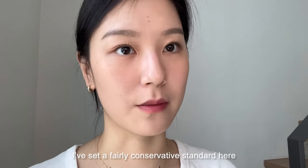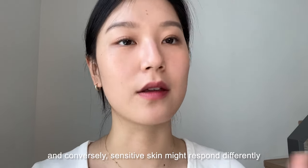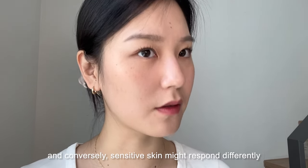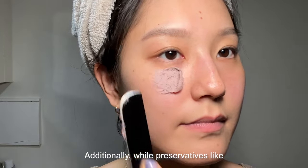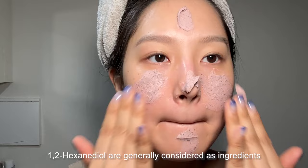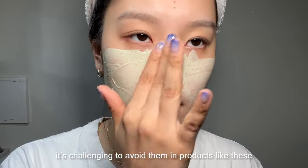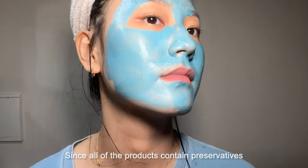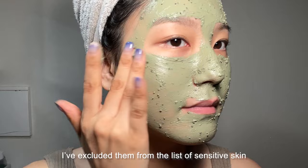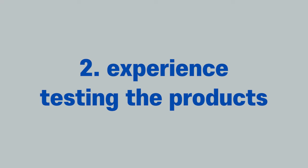I've set a purely conservative standard here, as even non-sensitive skin can react to certain ingredients, and conversely, sensitive skin might respond differently depending on the individual and the ingredient. Additionally, while preservatives like 1,2-hexanediol are generally considered ingredients to watch out for with sensitive skin, it's challenging to avoid them in products like these. Since all of the products contain preservatives, I've excluded them from the list of sensitive skin concerns for this review. The second criterion is my personal experience testing the products.